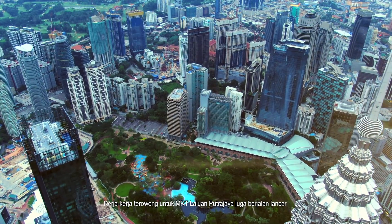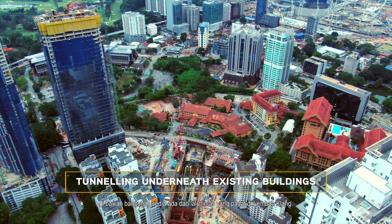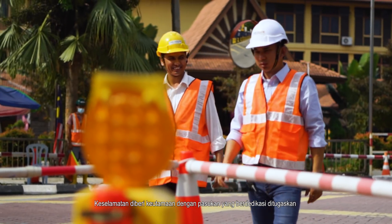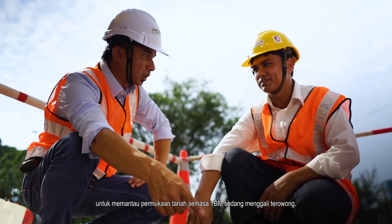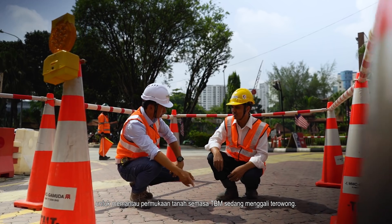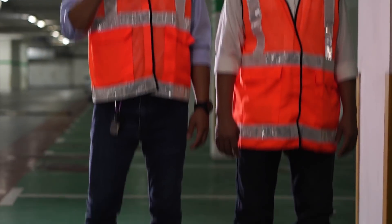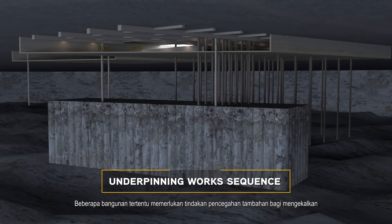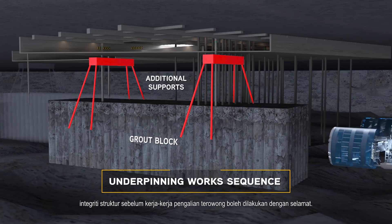The tunneling works for the MRT Putrajaya line are also progressing smoothly beneath existing buildings and the bustling traffic of the Klang Valley. Safety takes precedence as a dedicated team is assigned to monitor the ground from the surface as the TBM mines. Certain buildings require additional precautionary measures to preserve their structural integrity before tunneling works can proceed safely.